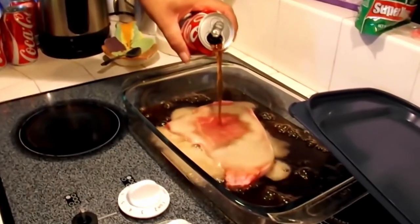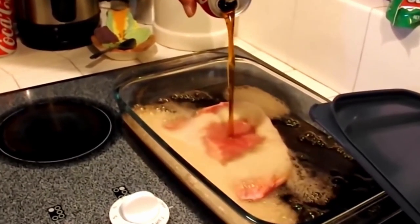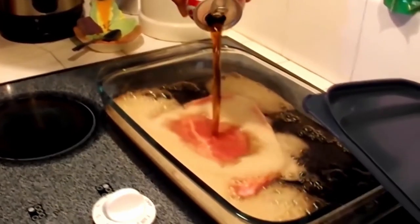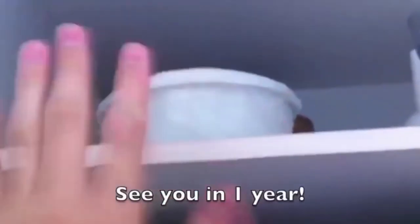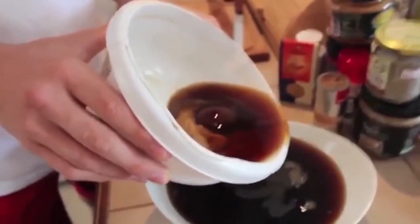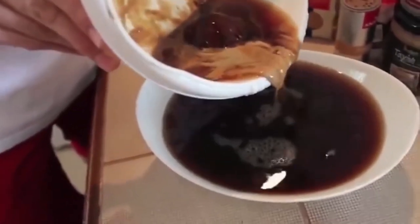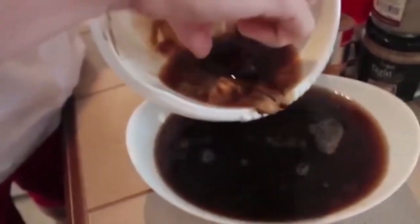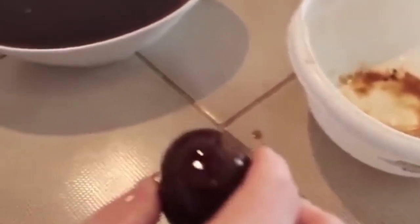Numerous YouTube videos show what happens when you let various things sit in a Coca-Cola bath for a long time. A YouTuber put an unpeeled egg in a bowl full of Coca-Cola and then locked it in the cupboard. He left it there for a whole year, and when he opened it, he noticed that the shell had completely dissolved in the Coke. And even crazier, the egg is now completely black — the dye of the cola entered the egg white over time.